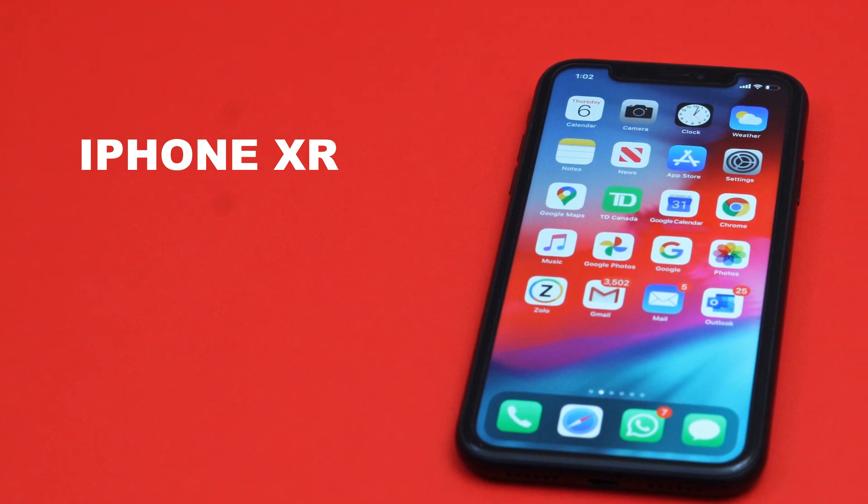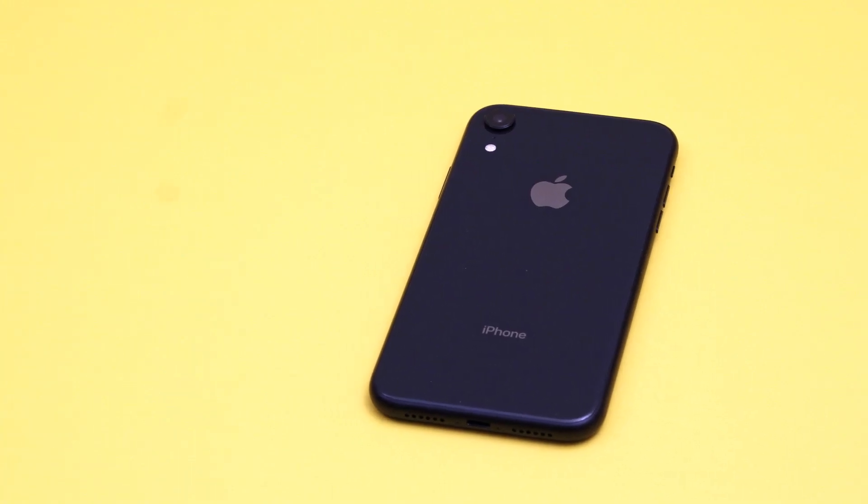Hi and welcome, this is Ben and today we are going to take a look at the iPhone XR. If you're trying to buy this phone in 2020, or if you're trying to decide between this one and the iPhone 11, keep watching.